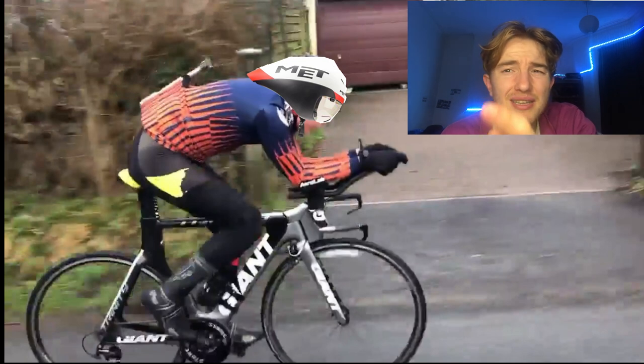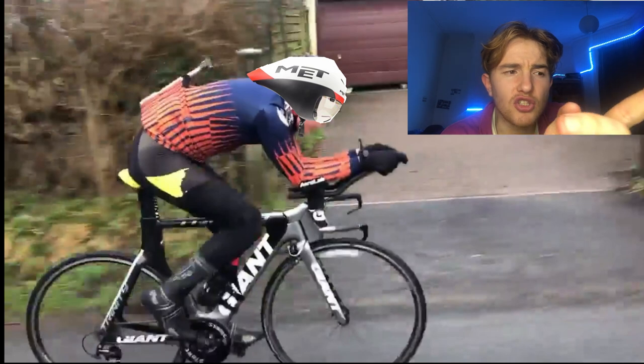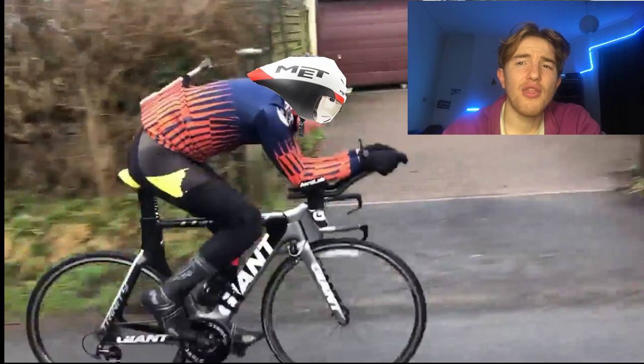If you've got any other aero helmets let me know, and also let me know if you think any of these are the best ones for me and if you have experience with them - that'd be great. Cheers for watching, hope you enjoyed the video, and I'll see you in the next one.